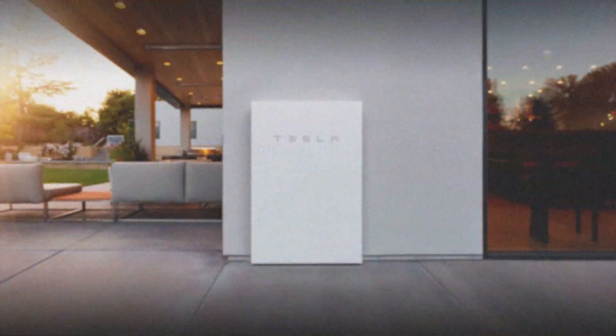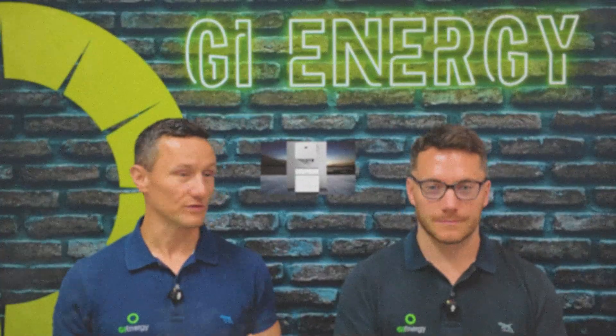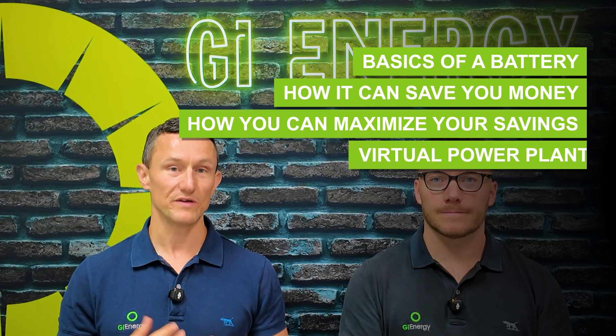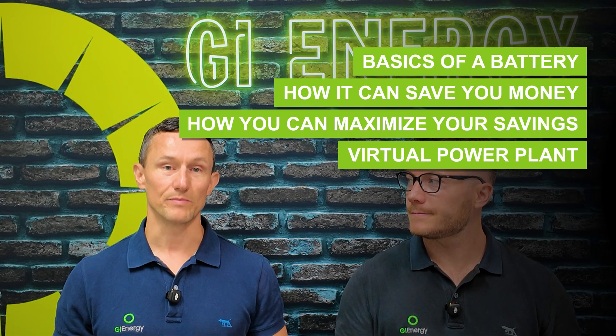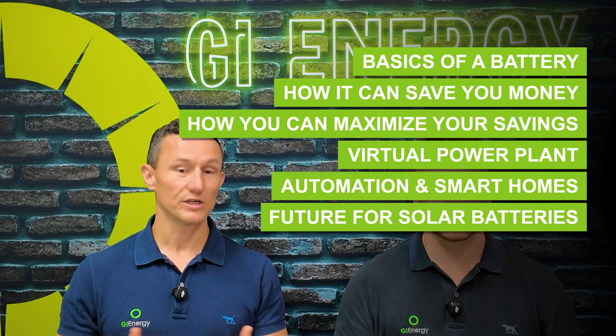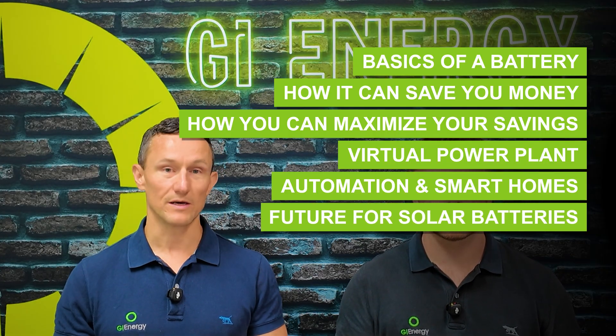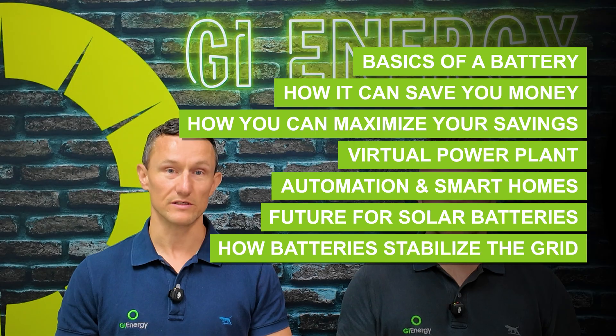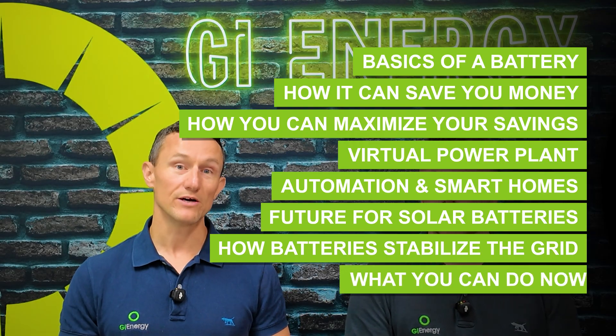So as I said before, batteries have evolved a lot. They're now becoming quite central to lots of cool things you can do — they can save you a lot more money and make your life a bit easier. We're going to go through battery basics, how it can save you money, VPPs, automation and smart homes, vehicle to grid, how batteries are helping stabilize the grid, and then summarize.